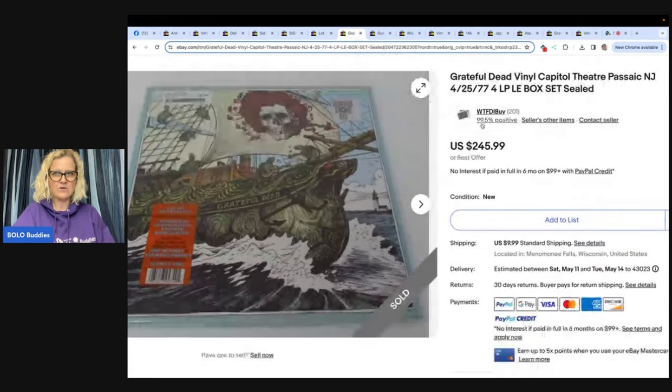Grateful Dead Vinyl, Capital Theater, New Jersey, $525.77 — 4LP box set sealed. Another find from the $60 storage unit that I bought for the totes. This is the most expensive record sold from the unit. I have one other Grateful Dead record I need to get listed. I sold off most of the other records in bulk — also sold a sealed Aerosmith vinyl for $40 on Facebook Marketplace. This one sold for $245.99.